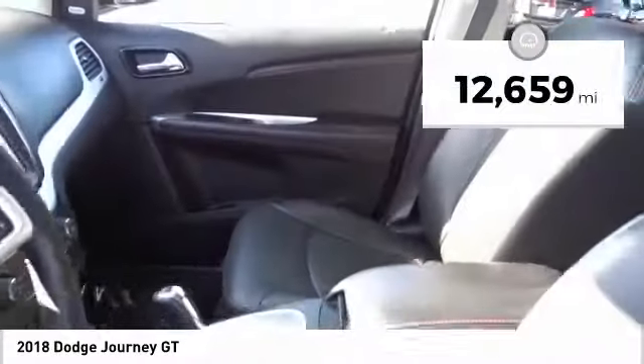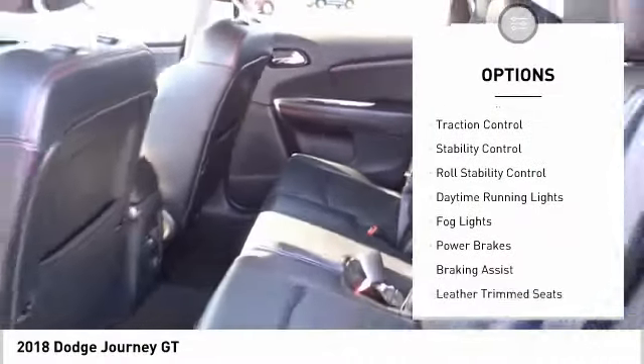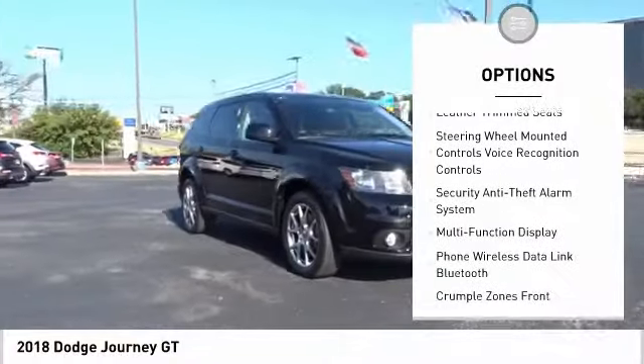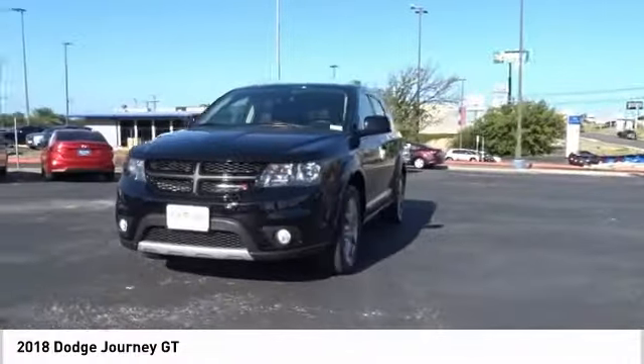This vehicle has less than 15,000 miles. Here are some of this vehicle's great options: power windows with safety reverse, remote engine start, traction control, stability control, roll stability control, daytime running lights, fog lights, power brakes, braking assist, leather trim seats.